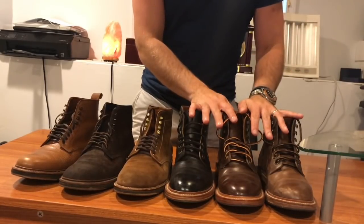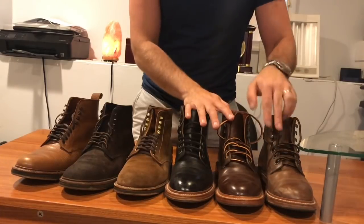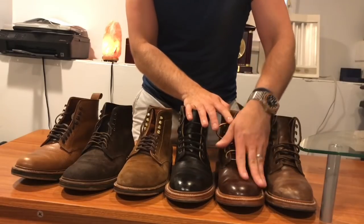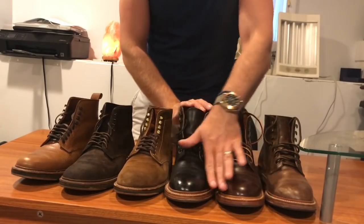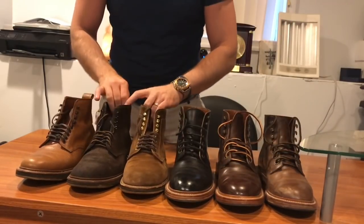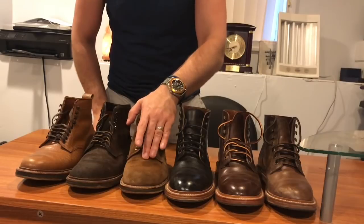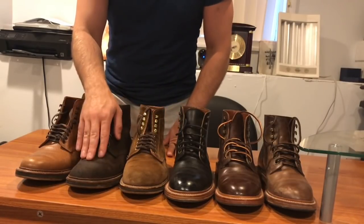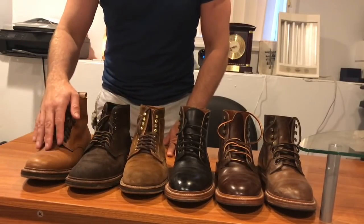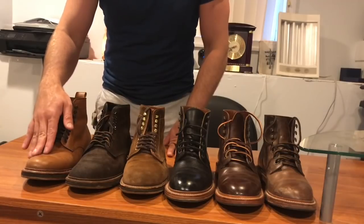Let me introduce these first. These three are the Grant Stones — these are called the Diesel boot. This is Natural Chromexcel, Brown Chromexcel (or I think they call it Crimson on the website), and then Black Chromexcel, all from the Horween Tannery, all the same leather, just different colors. These three are the Aldens: Snuff Suede, Reverse Tobacco Chamois — sort of a suede but actually a roughout — and Tan Country Calf, a grain calfskin leather. Both boots are worth your money, in my opinion. Both brands are absolutely fantastic.